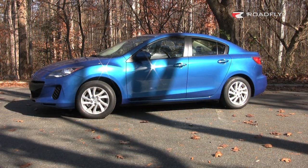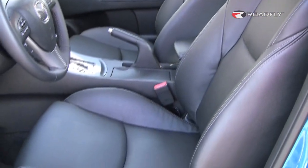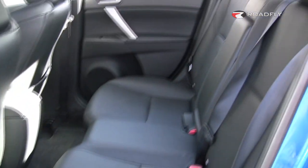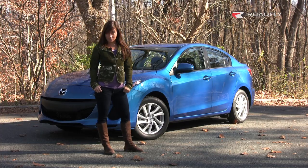Mazda's best-selling vehicle worldwide definitely embodies their philosophy of creating and selling only cars that are fun to drive. With its sporty handling, fuel efficiency, and affordability, I can attest to the ZoomZoom.